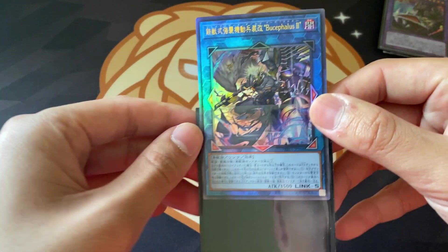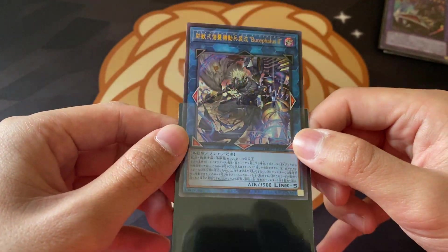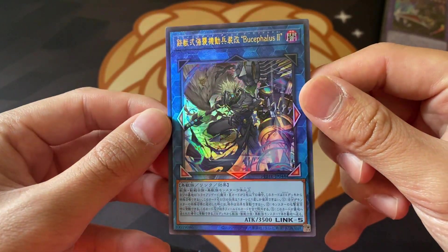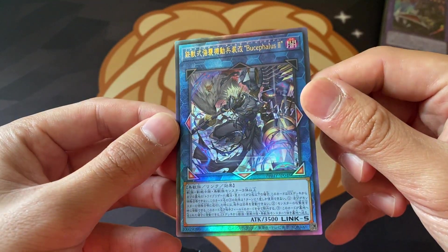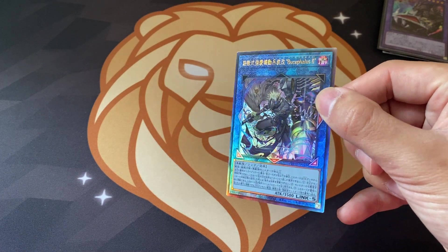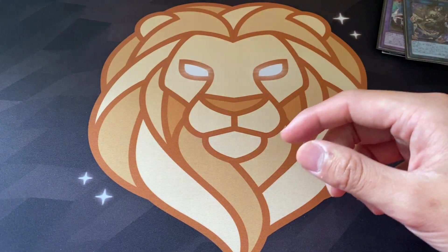Next up we have this card here. I don't know what it's called off the top of my head, but I know it's from Phantom Rage. This is an Ultimate Rare - as you can see the text ring is gorgeous and the card itself just looks amazing. I know this card comes in Starlight Rare, so to see it in Ultimate Rare in Japanese OCG looks amazing as well. Definitely going to be a card probably for sale - cool card, very minty. Look out for that on my claim sale story.